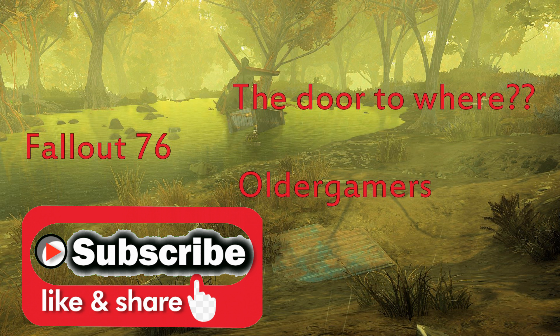Hey, if you like this video please subscribe to my channel, like and share, tell your friends, and have a good day.